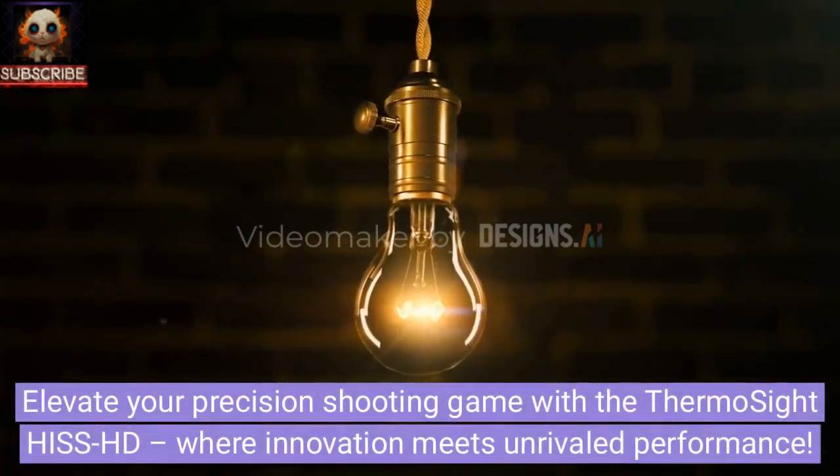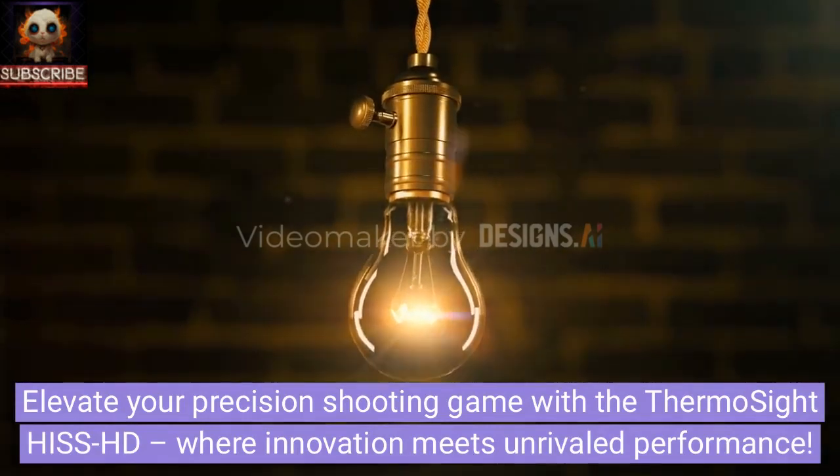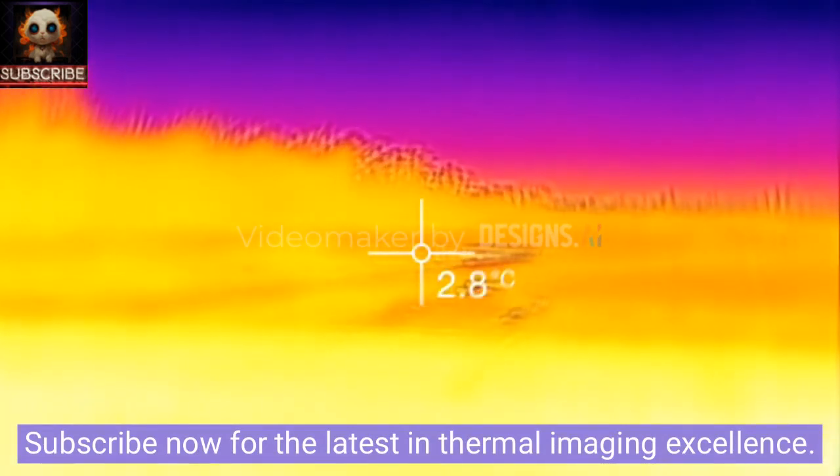Elevate your precision shooting game with the ThermoSight Hiss HD, where innovation meets unrivaled performance. Subscribe now for the latest in thermal imaging excellence.